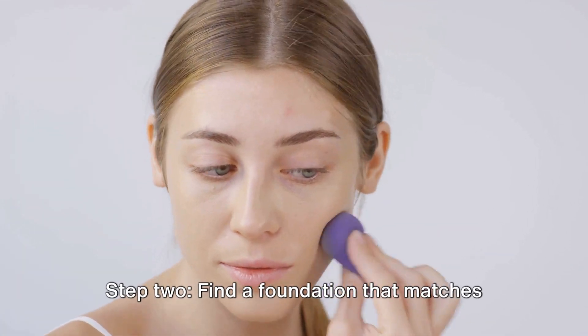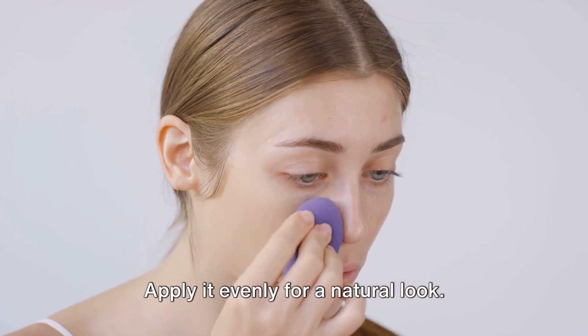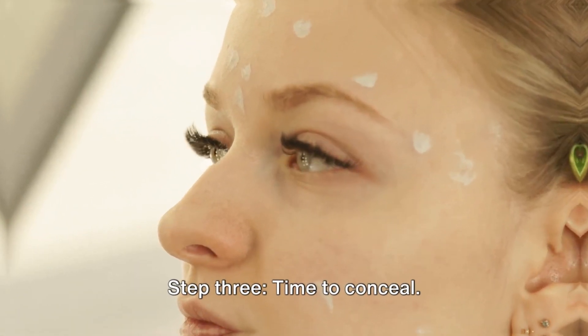Step 2: Find a foundation that matches your skin tone and apply it evenly for a natural look. A quick tip: use a damp beauty sponge for a seamless blend.